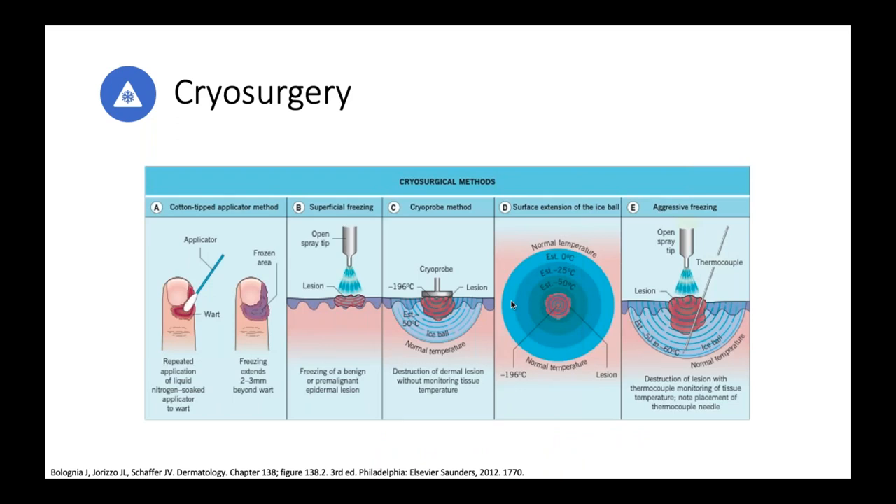Cryosurgery uses liquid nitrogen (minus 196 degrees Celsius / minus 300 degrees Fahrenheit). To treat a basal cell carcinoma, you need to achieve minus 60 degrees Celsius for about a minute for two cycles — which is not the most comfortable. This can create blistering, pain, ulceration, scarring, and especially hypopigmentation. For elderly patients not interested in surgical options, this can be a good palliative measure for small, low-risk basal cell carcinomas.